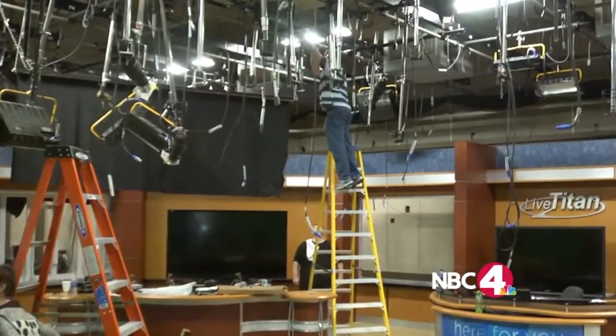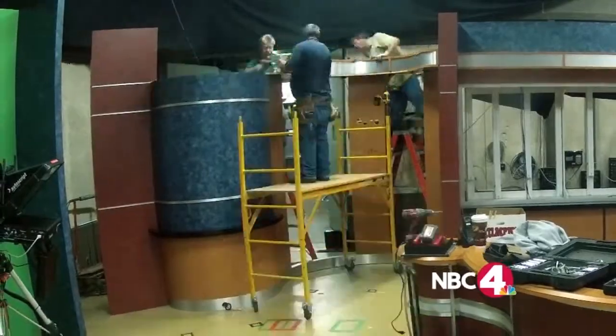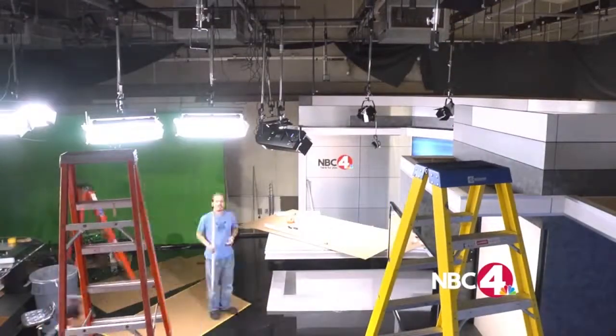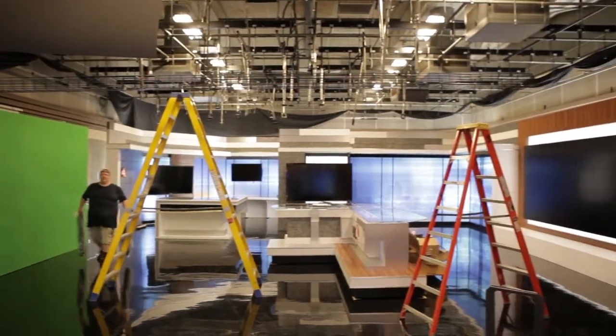Hey, I'm Greg Szabo with SzaboLite. I want to show you our latest install with my new studio line of LED panels. TV stations do this from time to time — the set becomes outdated and people want a fresh look. So we have built a new one. It has taken six weeks and it's ready.